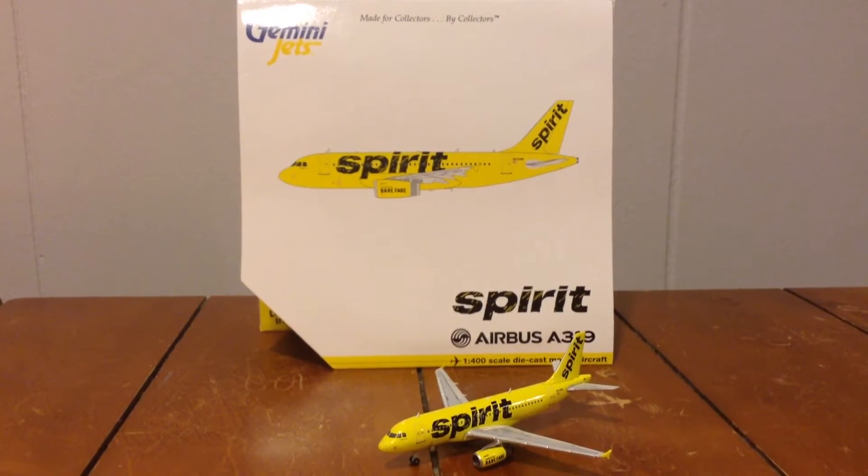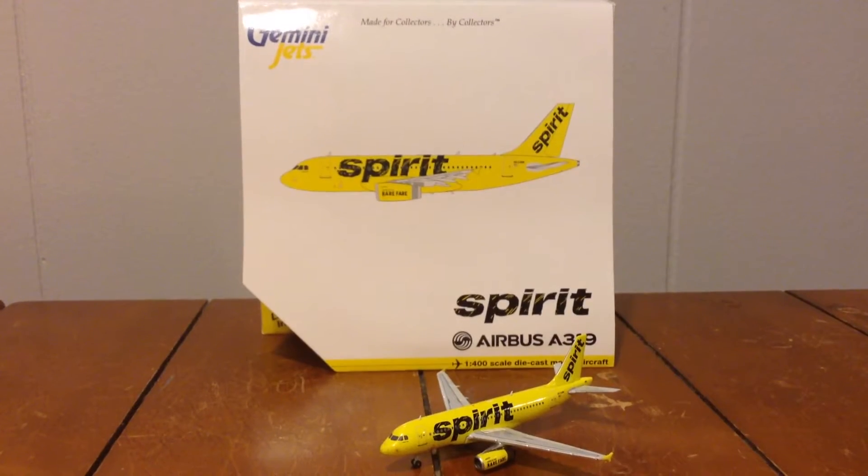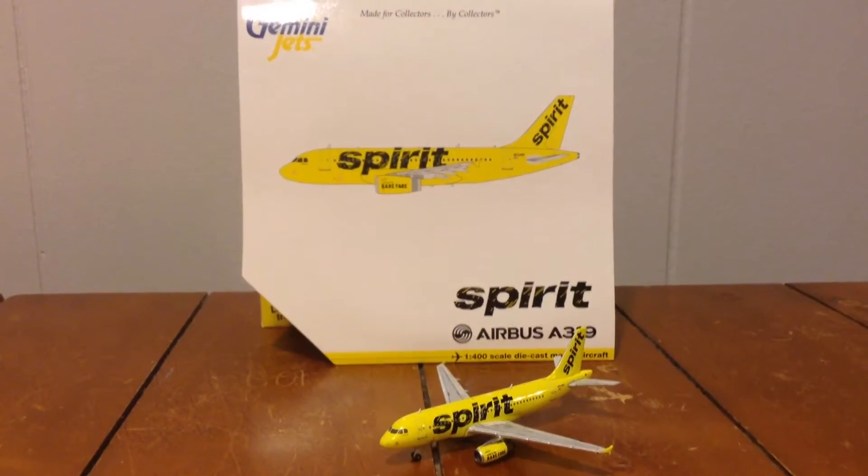Hey YouTube, SouthS252 here with another video. This time I will be reviewing the Gemini Jets Spirit Airlines Airbus A319.